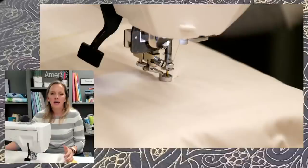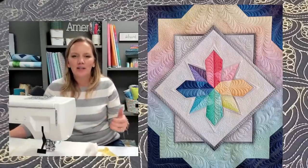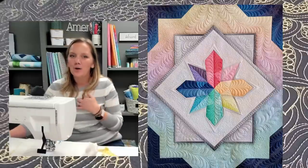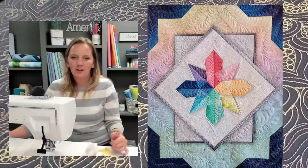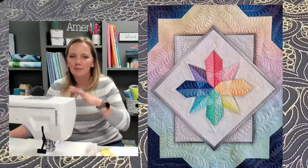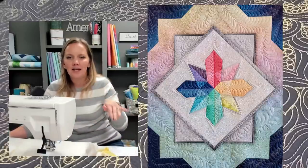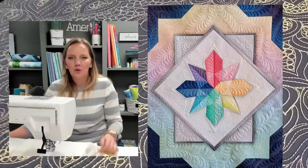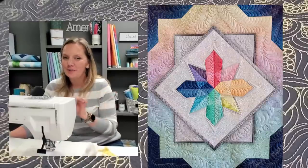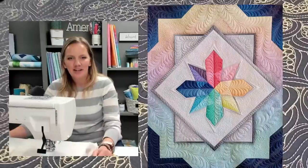I do have some good news. I was thinking about how to make this up to those of you buying the panels and waiting, so I'm going to do a giveaway. I'm going to give away my quilted Fabulous Feathers panel that I made in preparation for this challenge. Anybody that has purchased a panel from the website is automatically entered — you don't have to do anything. Once the challenge starts, we'll randomly draw a winner and they'll get the actual quilted panel.